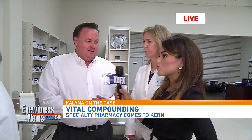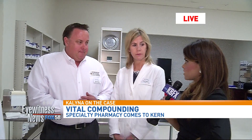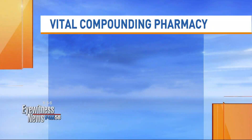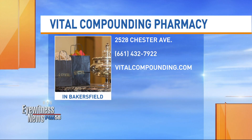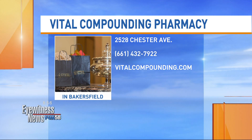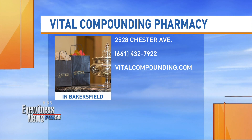Oh, interesting. Where can people find you? We offer free delivery. And feel free to come into the pharmacy Monday through Friday, 9 to 5:30. You can sit down and talk to Leah and have a consultation — no appointment needed. Thank you so much.